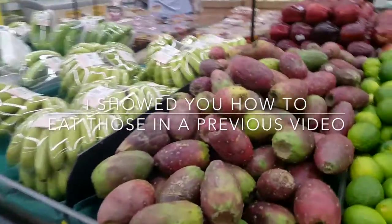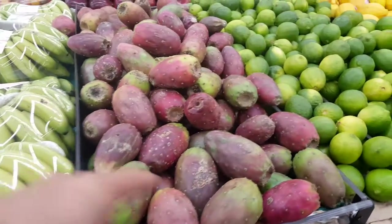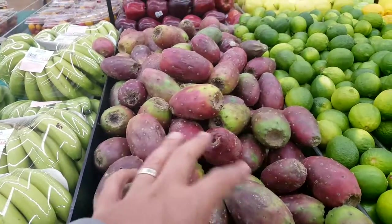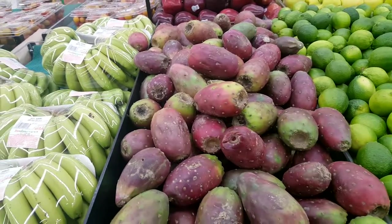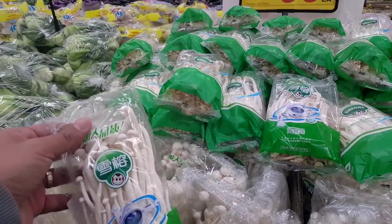Here's more cactus — cactus fruit, like I showed you in the other video. This is what it looks like — it's kind of green and red at the same time, but most of the time it's green or red. Seafood mushroom — there's nothing seafood-y about it, but it's really good.